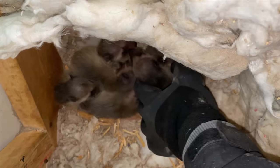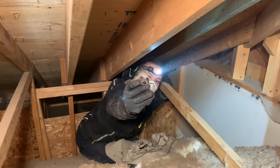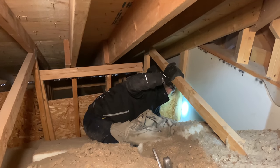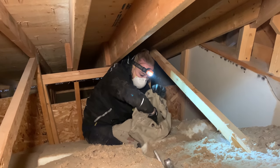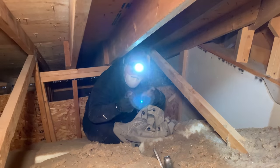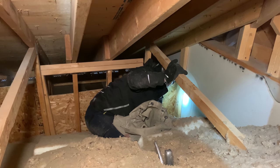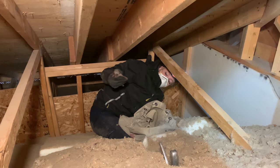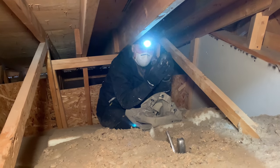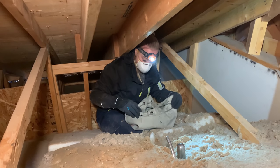Let's grab one of the little guys. They're really tiny. That's one — let's place them in our bag right now. Number two. Number three and four. Number five. Number six. Six babies in total. Their eyes and ears are still closed. They're about a week old. Very tiny. She had a perfect little nest there for them to lie in.